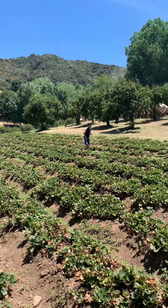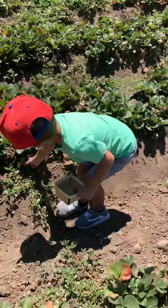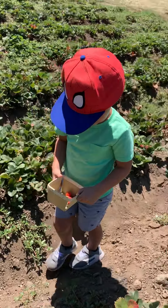Oh no, Tyler fell. You okay? Yeah. Good job, Steven. You're a good berry picker.